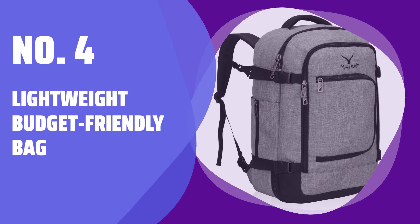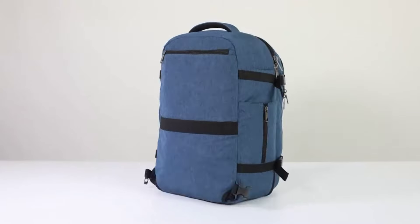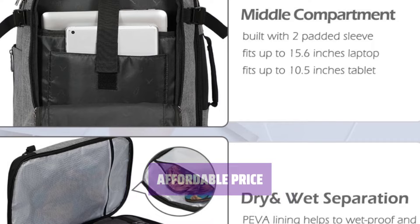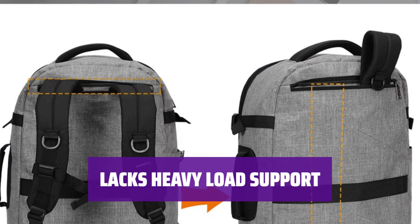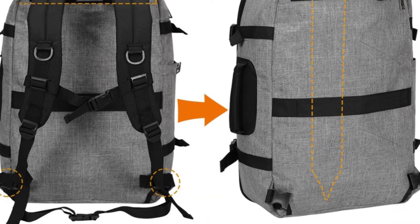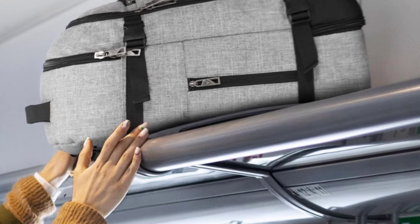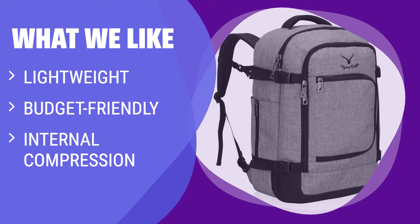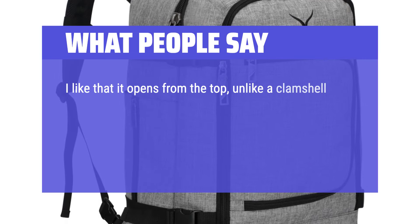Number 4: Lightweight Budget Friendly Bag. This bag is designed to be lightweight, making it easy to carry around all day without feeling weighed down. You won't have to break the bank to own this bag, as it comes at a budget-friendly price point. Keep your belongings in place with internal compression and organization pockets that help you stay organized on the go. While it's great for light loads, this bag may not provide the necessary support for carrying heavy items comfortably. With its lightweight design and comfortable carry straps, you can easily transport your essentials without any strain. What We Like: If you need a lightweight and budget-friendly bag with internal compression, this is a good choice. What People Say: I like that it opens from the top, unlike a clamshell that has two halves.